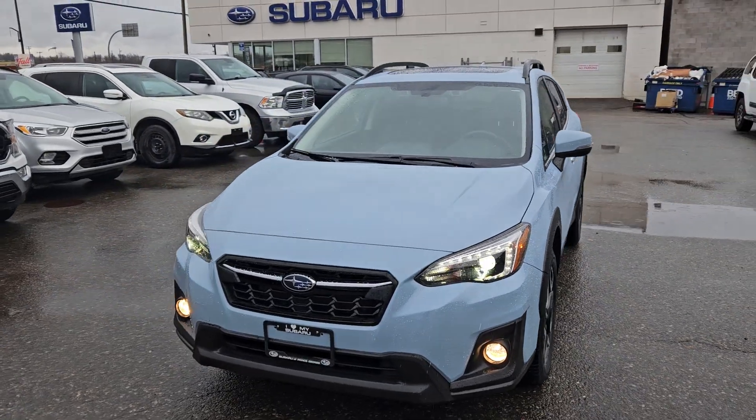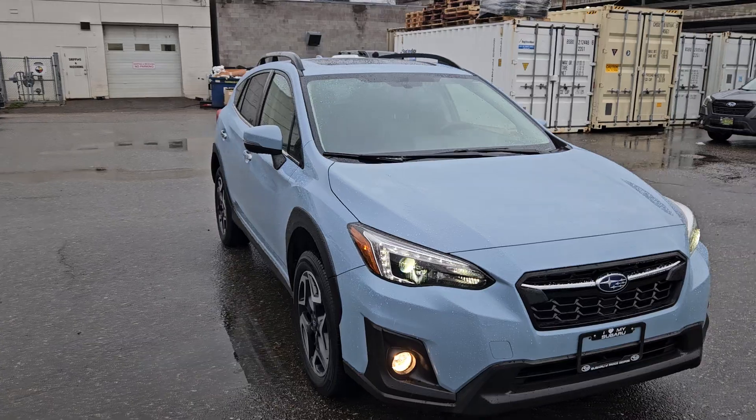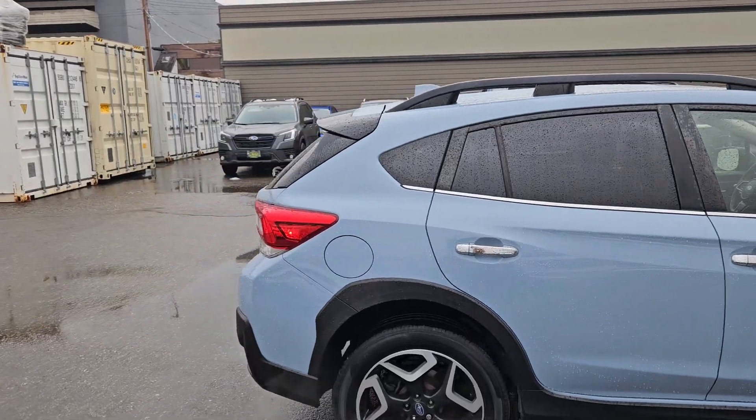This is Subaru of Prince George and we're taking a brief look at the 2019 Subaru Crosstrek in a limited trim. Powered by a two-liter engine providing you with excellent fuel efficiency, with of course all-wheel drive capabilities, so you're going to be able to get around pretty well.